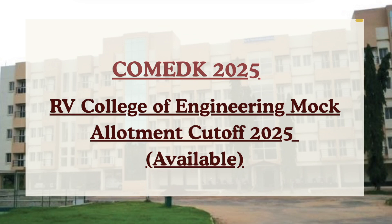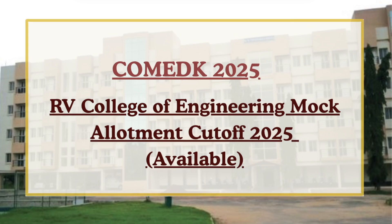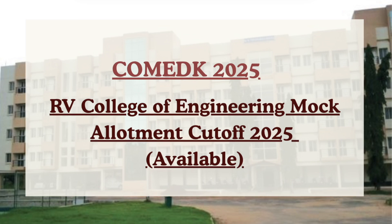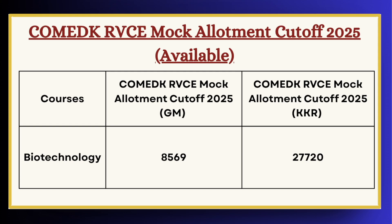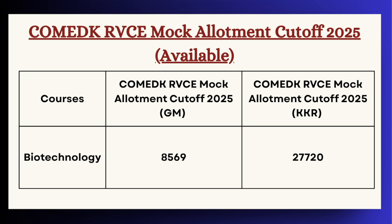First in the list we have Biotechnology Engineering. For GM category the cutoff is 8569 and for KKR category the cutoff is 27720.